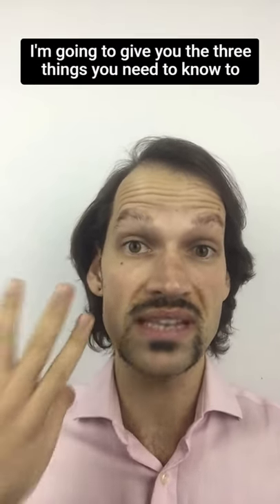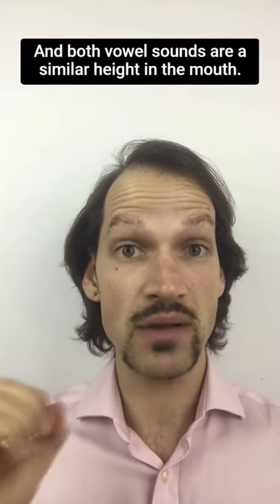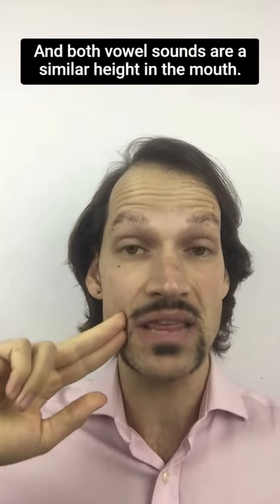First of all, both vowel sounds are short vowel sounds, and both vowel sounds are at a similar height in the mouth.